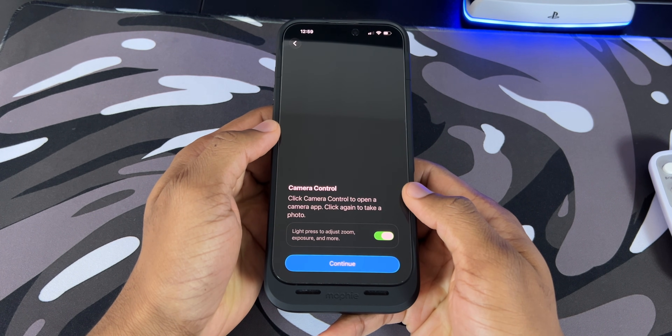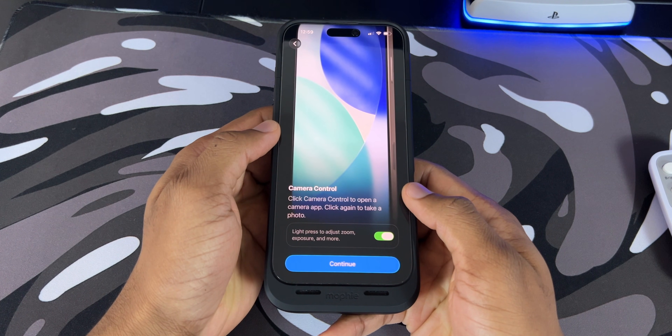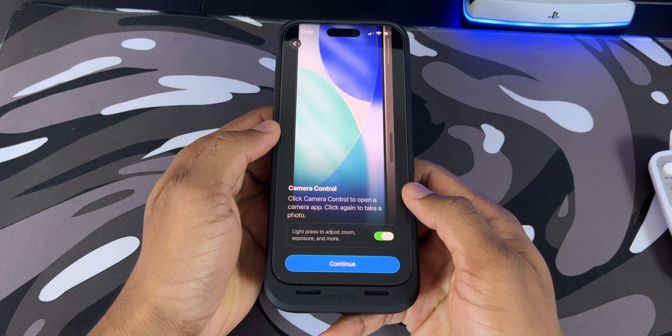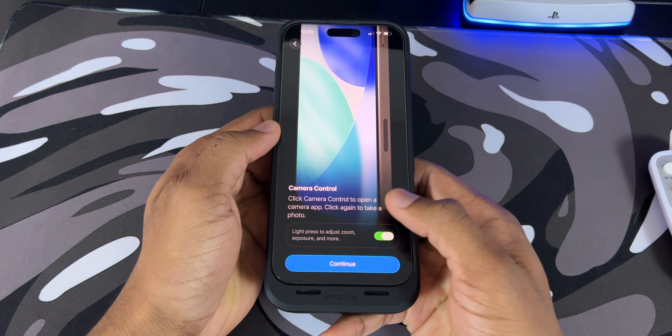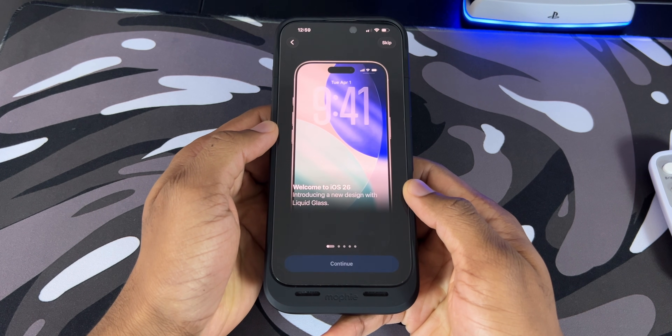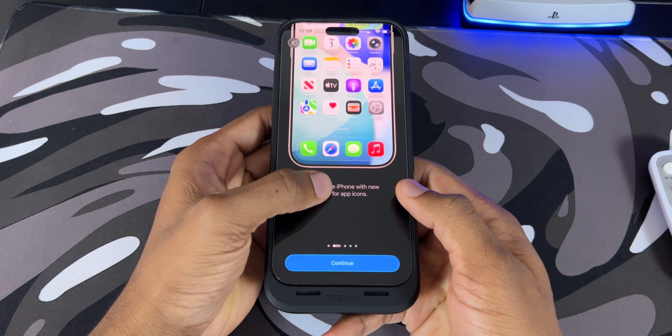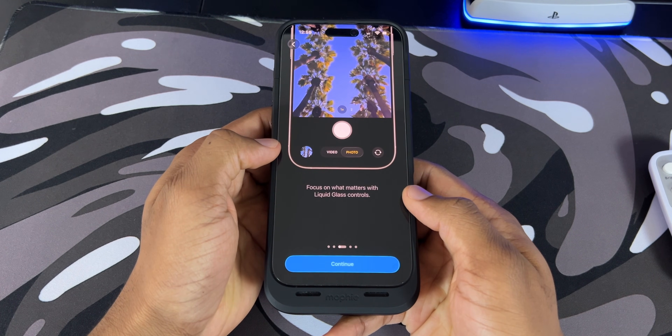Next, we have the camera control button, which is actually going to launch the camera app compared to the visual intelligence feature that I never really use — which is a good step in the right direction. They're also telling us a little bit more about iOS 26 and all of the great features that they added. We're going to go through a few features in this video so you guys can see how this actually performs.